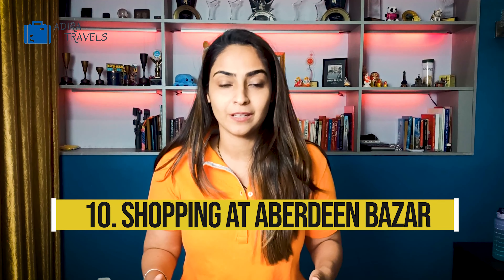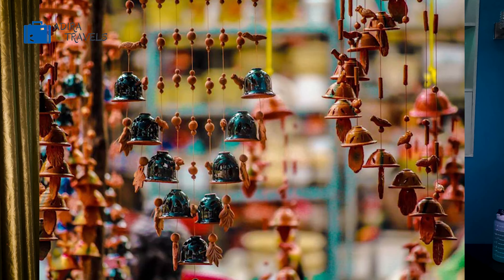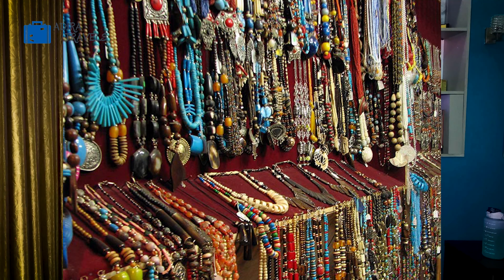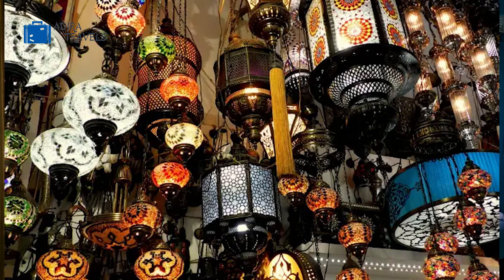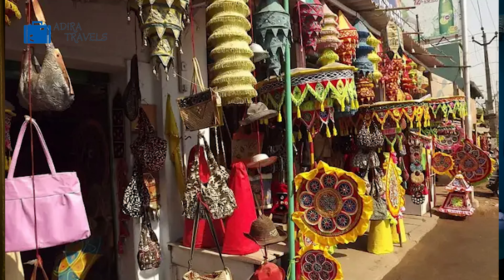Last but not least is shopping. You can experience amazing local shopping at the Arbinder Bazaar, which has lots of local stalls and is extremely famous for jewelry, t-shirts, and accessories made out of shell — items that are beautiful and unique. There are also a number of restaurants in the market. Do not forget to bargain while you shop here.